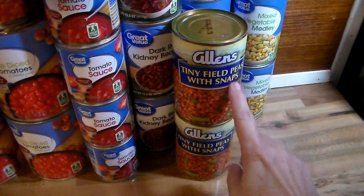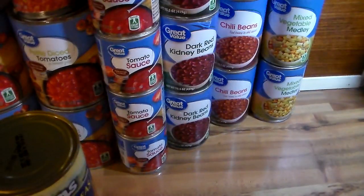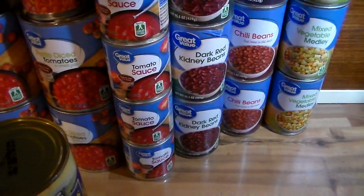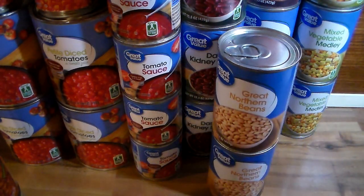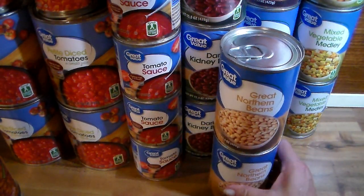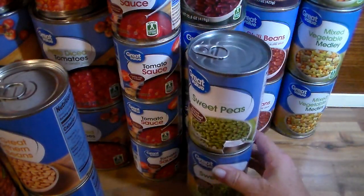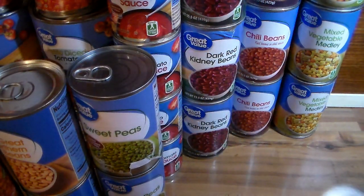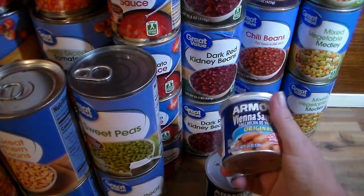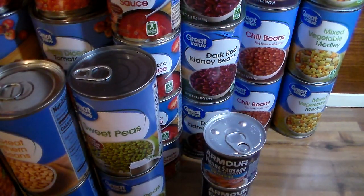I got two cans of black-eyed peas with snaps, two cans of great northern beans, two cans of sweet green peas, and two cans of Vienna sausage — yes, everybody loves those.